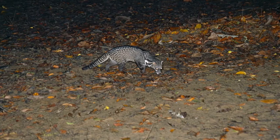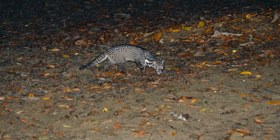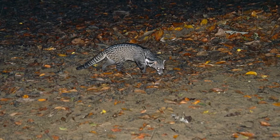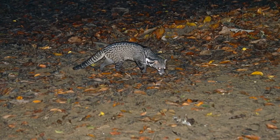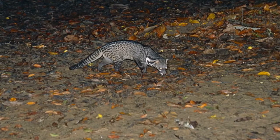Females have two or three pairs of teats, while males have a baculum. Malayan civets are solitary, territorial creatures. They come out at night to hunt for food on the forest floor. They also climb trees to hunt for food or to hide from predators. During the day, they are sedentary and sleep under the cover of trees. They hunt by stalking and pouncing on their prey. When threatened or communicating with other civets by scent, they secrete a musk called civet or civetone from their perianal glands. They are not aggressive unless cornered.